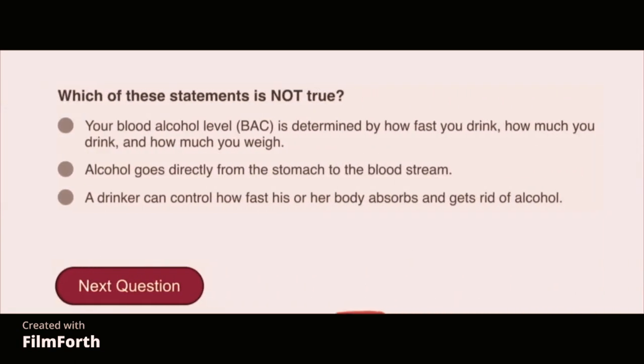Which of these statements is not true? A drinker can control how fast his or her body absorbs and gets rid of alcohol.